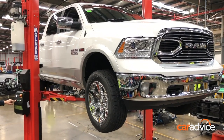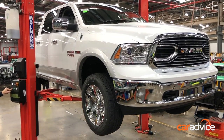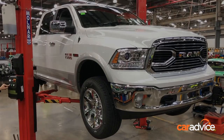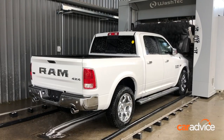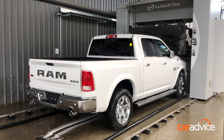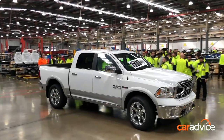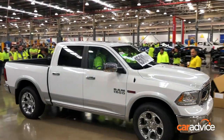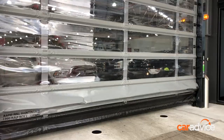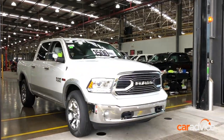During the engineering process, Ram even crash-tested a converted vehicle to ensure they meet factory safety and quality standards. Unlike smaller independent converters of US pickups over the years, each Ram remanufactured locally comes with a full factory-backed warranty. Ram Truck Australia is set to build close to 3,000 pickups this year — more than triple its original forecast.